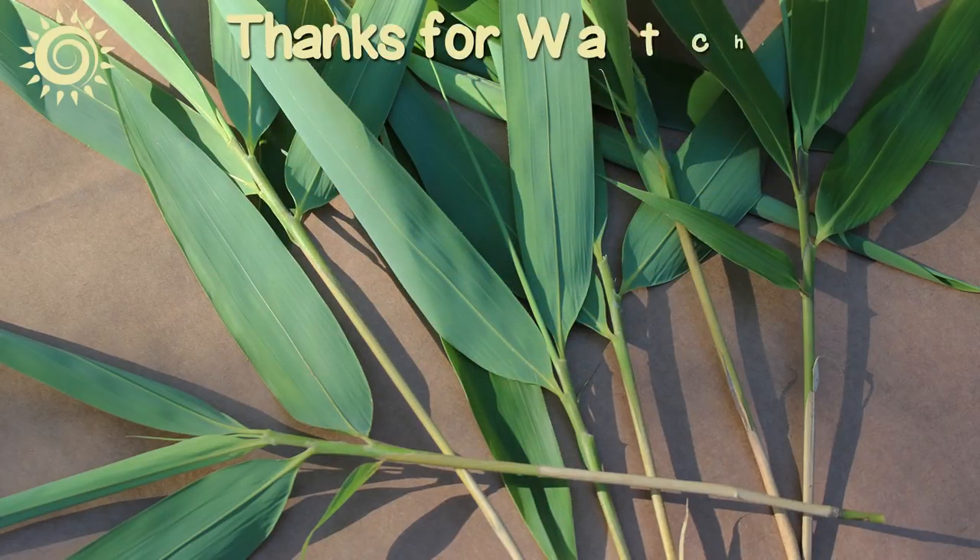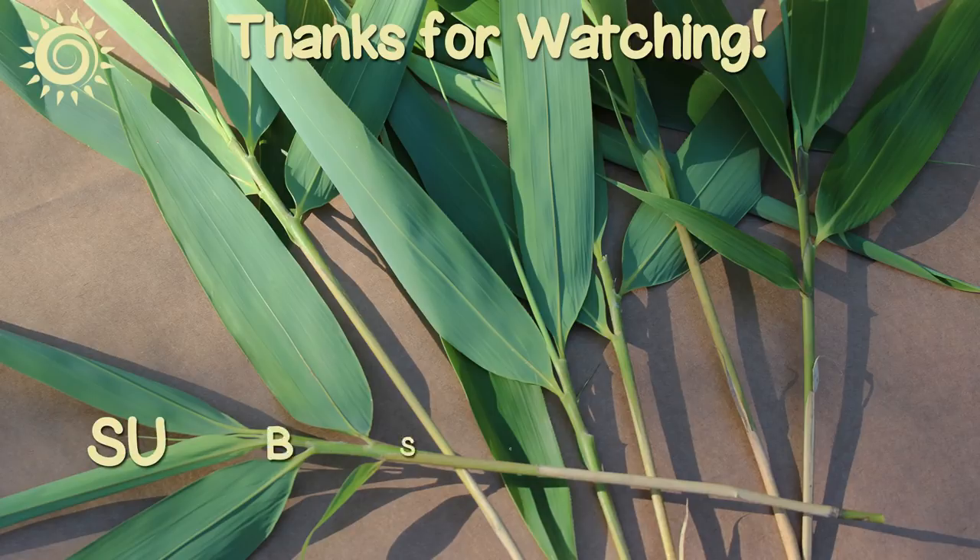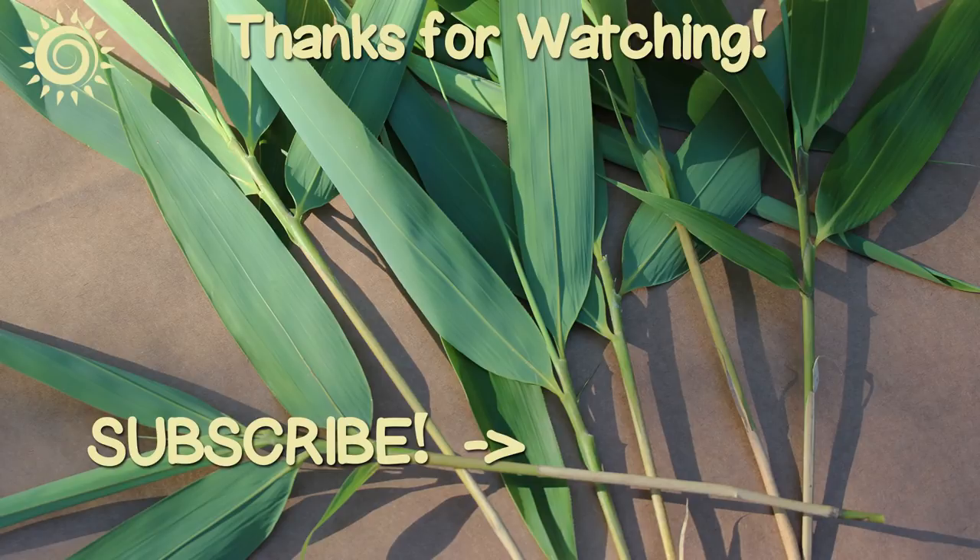Thanks for watching. For additional information as well as the best sources of bamboo and silica we can find, be sure to check out the links in the description box below this video. Help us by sharing and giving this video a thumbs up if you found it useful, and be sure to check out these other informational videos.